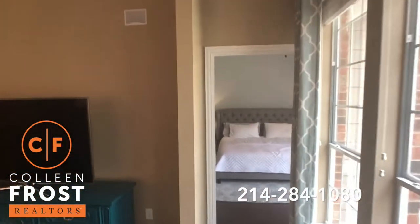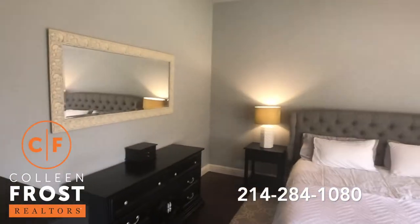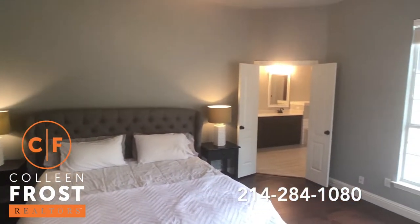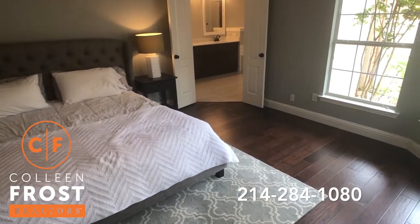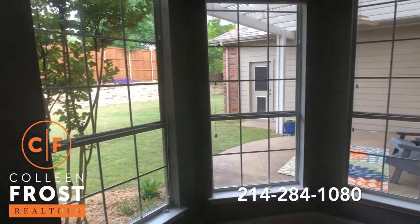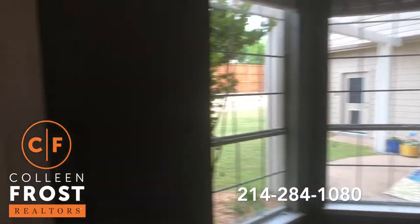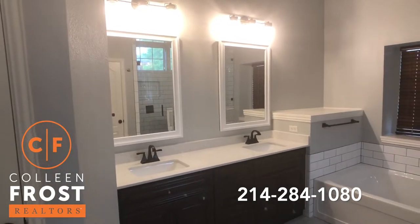Let's head down to the master bedroom. It's an amazing floor plan — love the soft, subtle modern gray. Do you see how beautiful these hardwood floors are? And this is your view that you wake up to every morning — so peaceful.